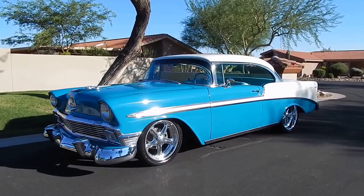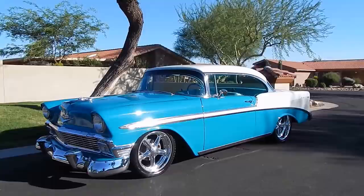All right, here we are in Gold Canyon, Arizona on a warm afternoon looking at a really nice 1956 Chevy Bel Air two-door hardtop — a lightly updated Restomod.